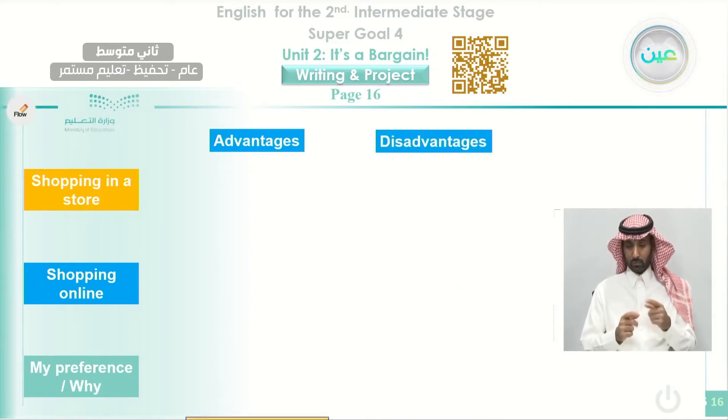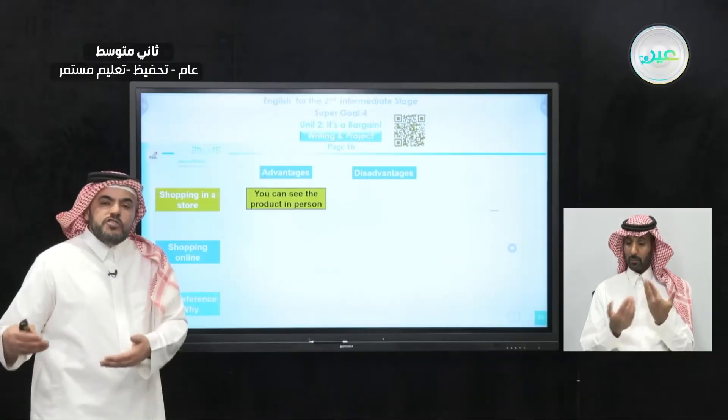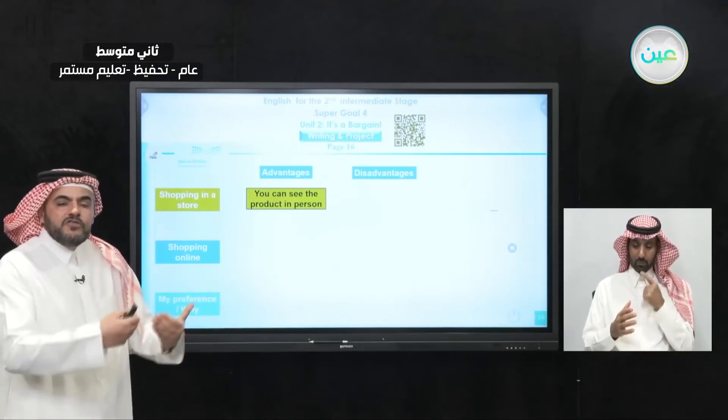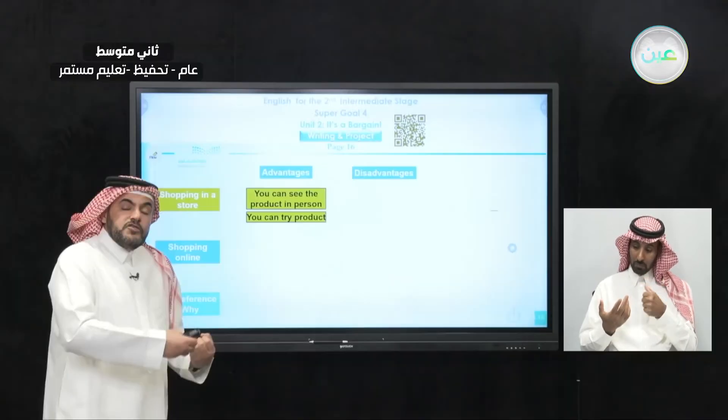Let's start with shopping in a store. You can see the product in person — that is the advantage; you will be able to see the thing in front of you. You can see it, you can try it, and so on. You can also try the product — if you buy a piece of clothes, you can put it on and check if it is suitable for you or not.